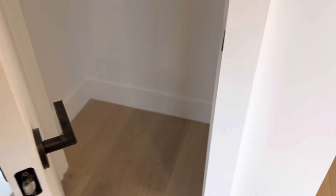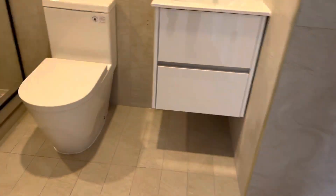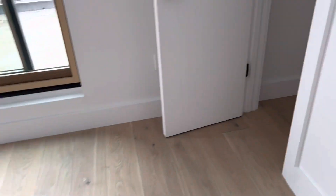In the closet. So this would be the second bedroom, right, with the bathroom. I'm going to assume this is for the washer/dryer, yeah, right here. Nice closet too.